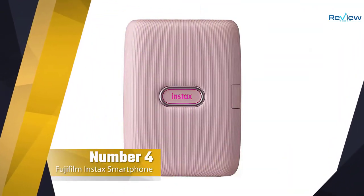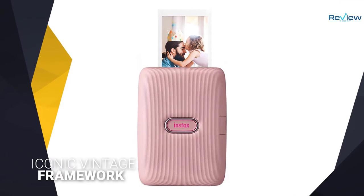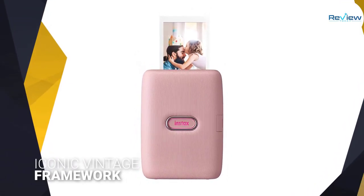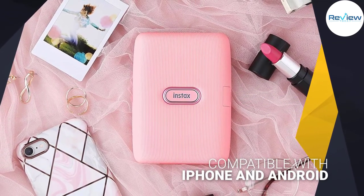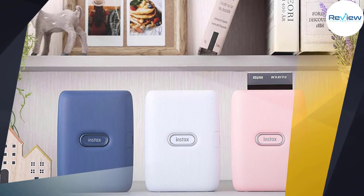Number four: the Fujifilm Instax smartphone printer. Like most devices on this list, this miniature photo printer prints 2x3 inch pictures without the use of ink, and they're all lined with Fujifilm's iconic vintage framework that makes them look like classic Polaroids. Compatible with both iPhone and Android devices, when connected via Bluetooth it ejects hard copy photos in as little as 12 seconds.